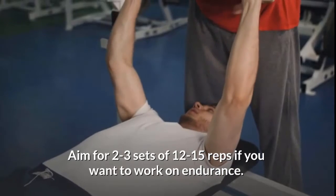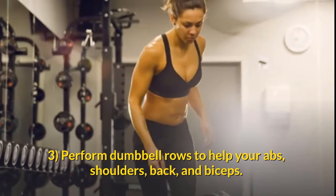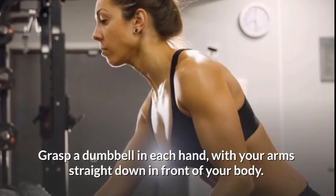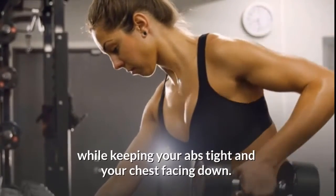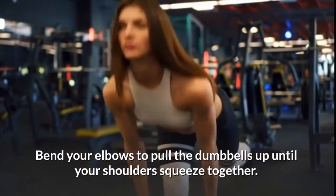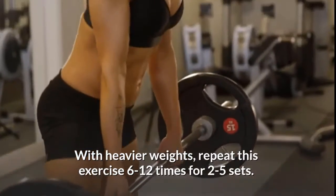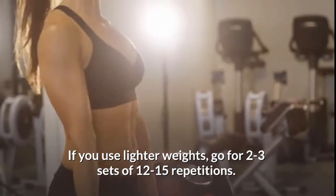Perform dumbbell rows to help your abs, shoulders, back, and biceps. Stand with your feet shoulder-width apart, grasp a dumbbell in each hand with your arms straight down in front of your body, knees slightly bent and back straight. Lean forward while keeping your abs tight and your chest facing down. Bend your elbows to pull the dumbbells up until your shoulders squeeze together, hold for a second, then slowly lower them back down. With heavier weights, repeat 6 to 12 times for two to five sets; with lighter weights, do two to three sets of 12 to 15 repetitions.